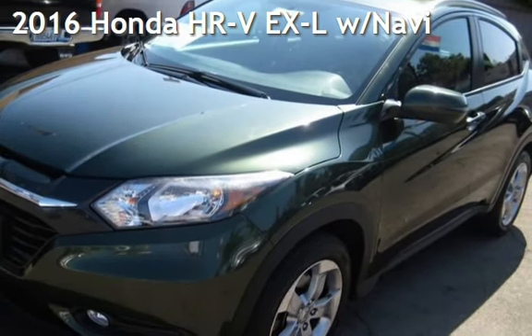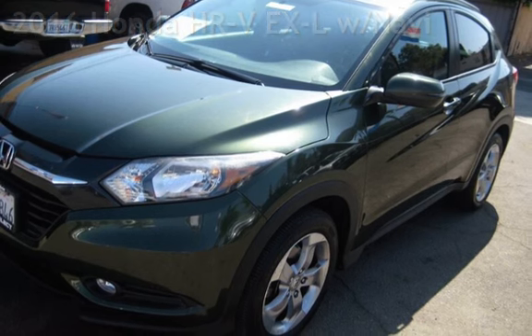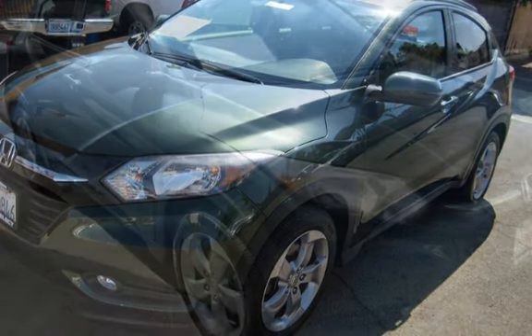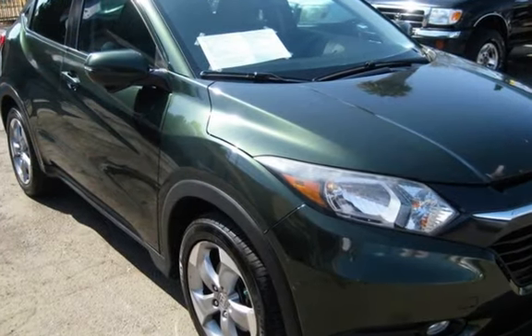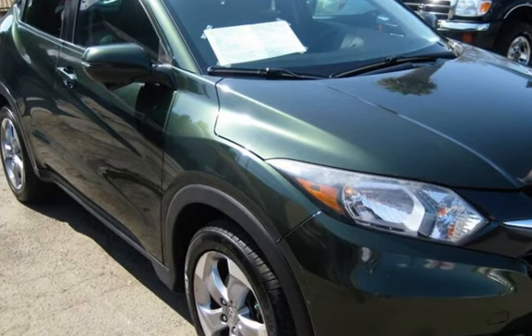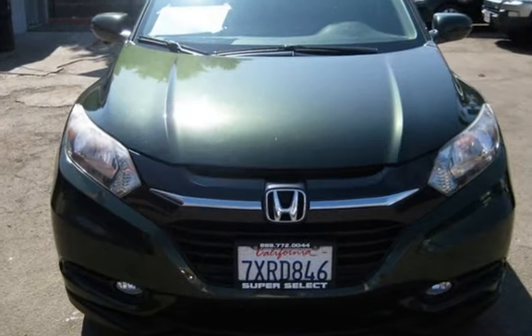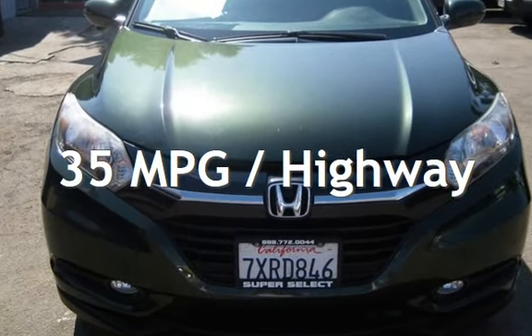Presenting a pre-owned 2016 Honda. This four-door wagon has a four-cylinder, 1.8-liter I-4 engine, with front-wheel drive, and an automatic transmission. Estimated fuel economy for this vehicle is 28 miles per gallon in the city and 35 miles per gallon on the highway.